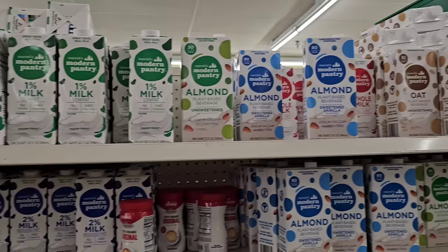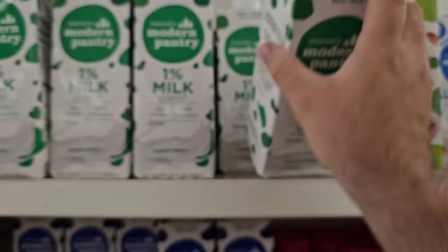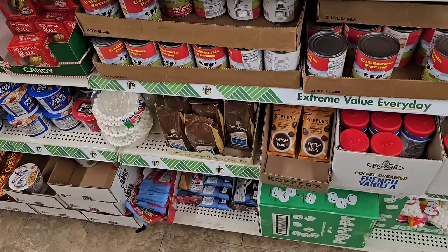They have some Modern Pantry milks here still at $1.25. If you like these, it might be a good time. This is good until January 30th, 2025 — that's a long time, pretty good. Got the almond ones here too.